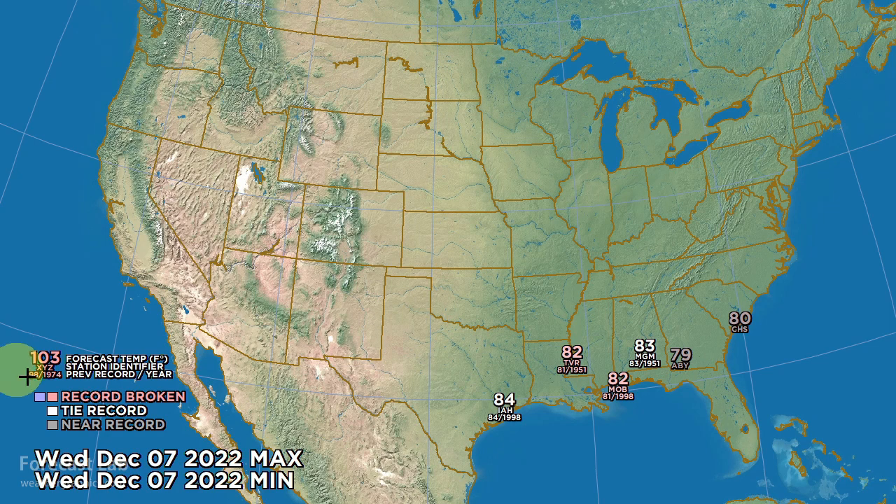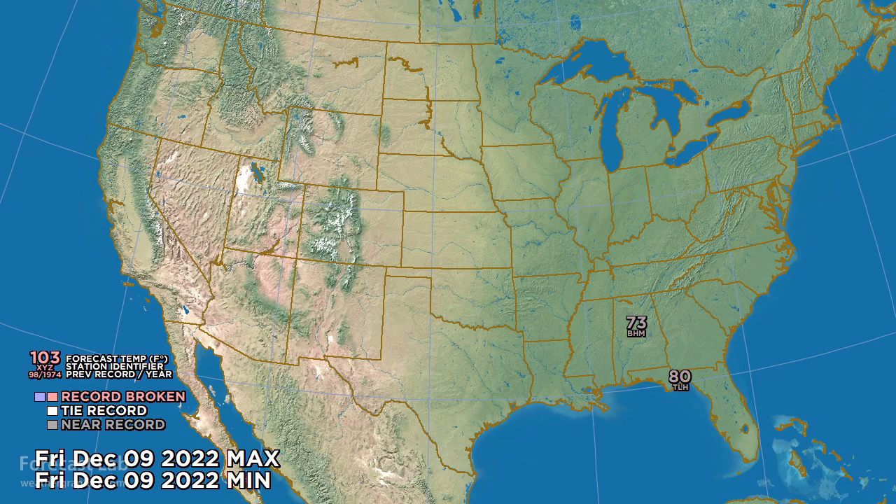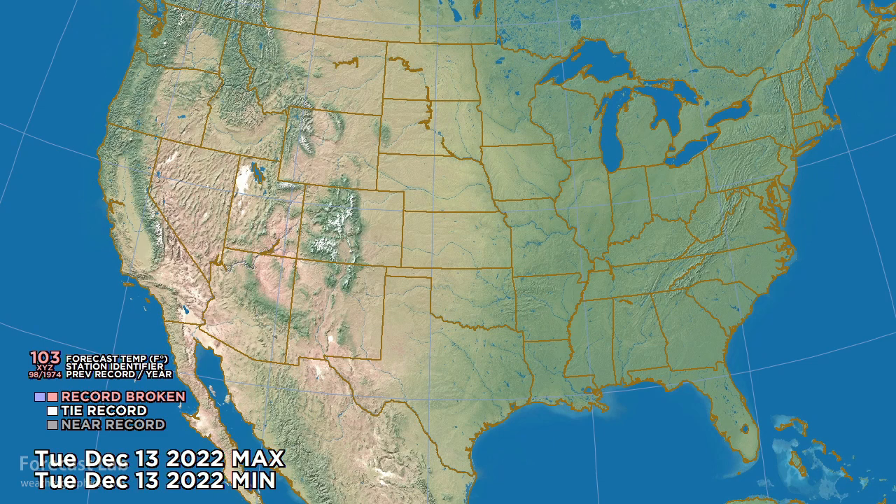Looking at temperature records for this afternoon: 80s from Houston all the way to Charleston, South Carolina. Temperatures in Alabama and Mississippi appear to be breaking records for the date. For tomorrow, a continuation of the warm weather in the same area. On Friday, a little moderation but very much the same. Temperatures close to seasonal values for Saturday, likewise Sunday and Monday. But if that GFS model verifies, we could see the start of some cold air appearing in the northwestern and north-central U.S.